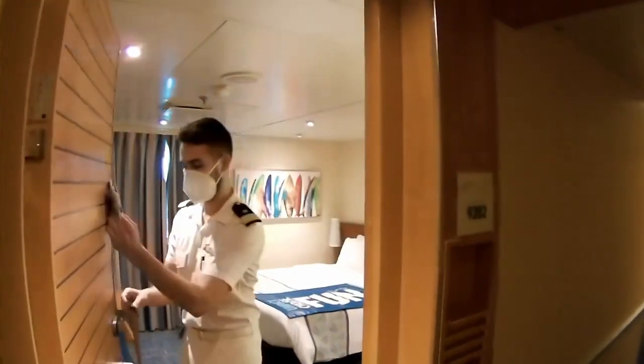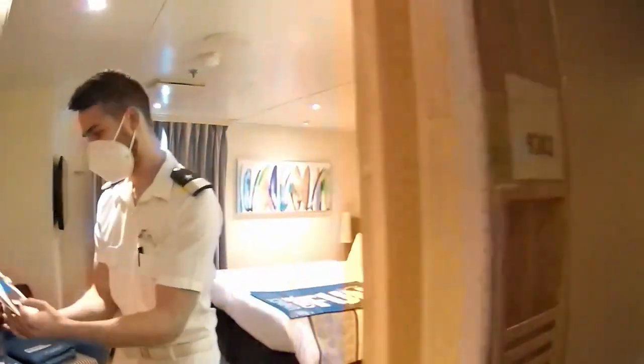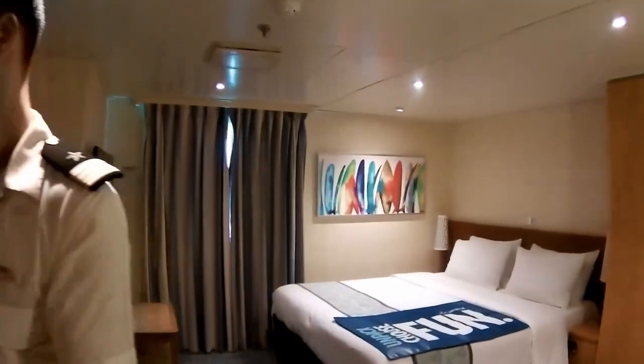This cabin is all the way forward on deck 9, and as we go in, you'll see that the cabin has a good space. The storage in the closets is good.